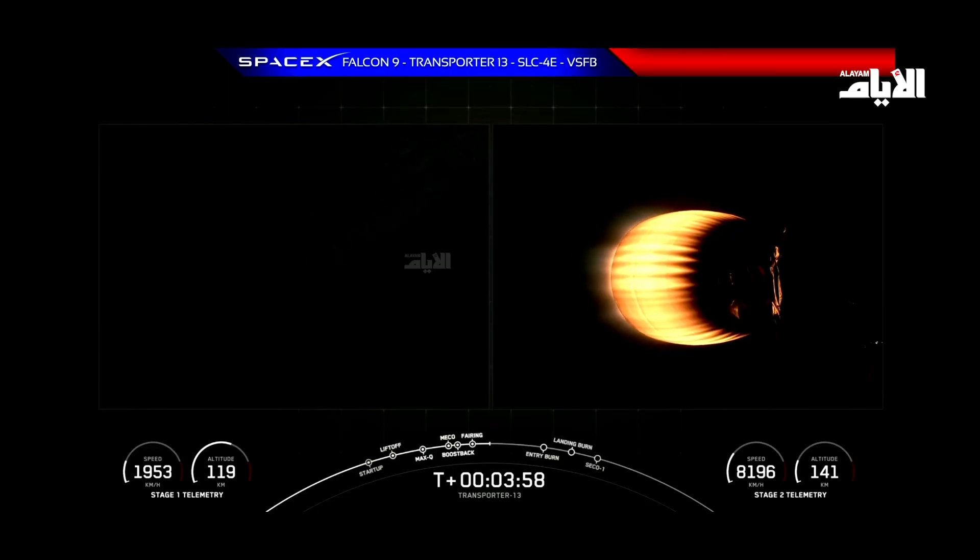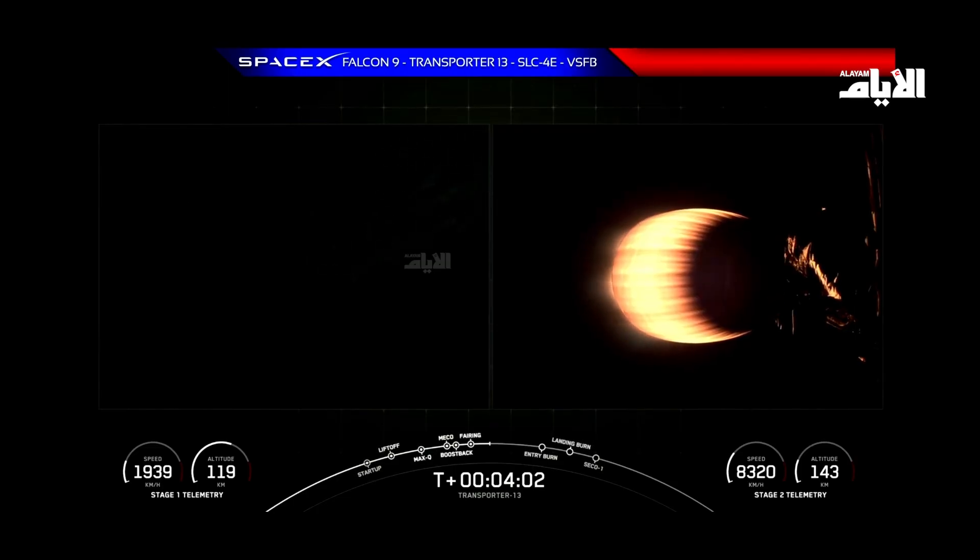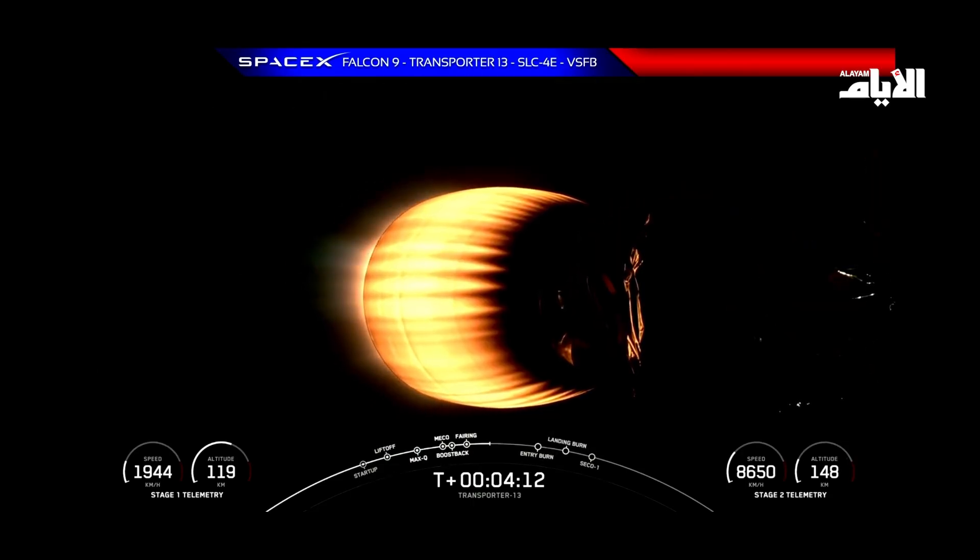Today, Falcon 9 is performing two burns in order to land. The first burn, known as the Entry Burn, slows the vehicle down before hitting the denser parts of the Earth's atmosphere. Today's Entry Burn will be a single-engine Entry Burn, where only E9, the center engine, will relight. And without this burn, we'd only be using the atmospheric drag to slow down Falcon 9, which would add extra stress to the vehicle.